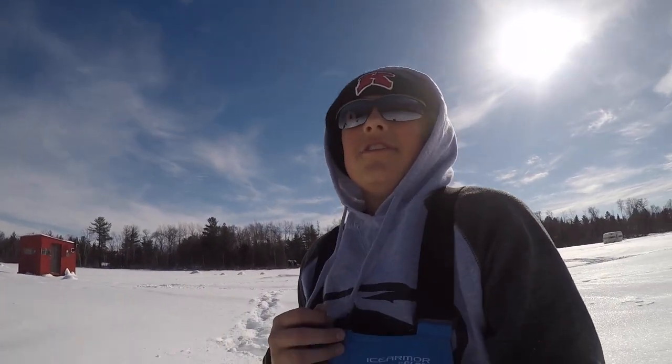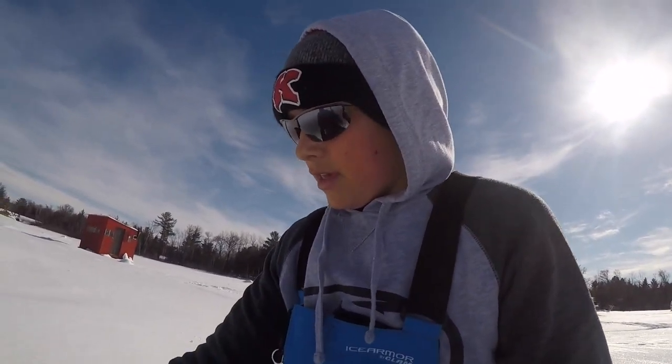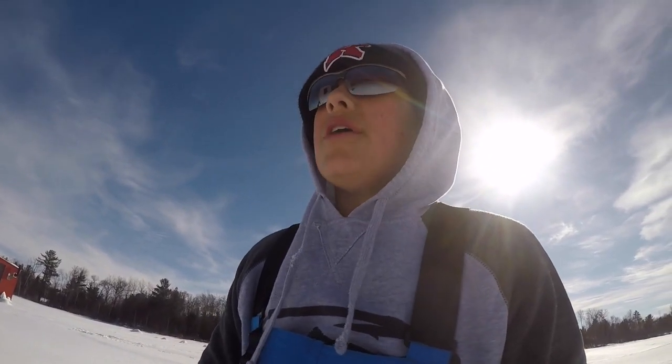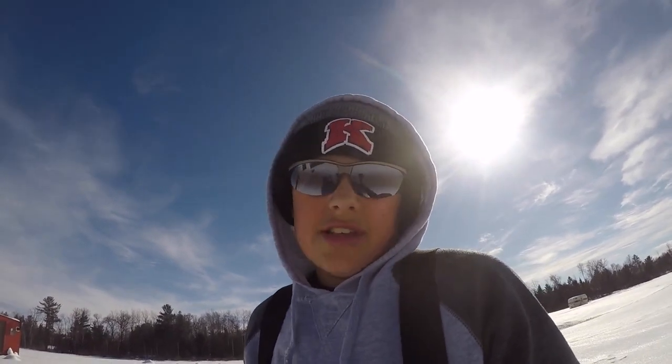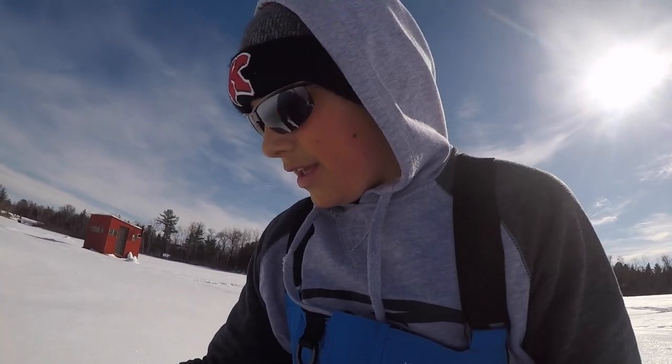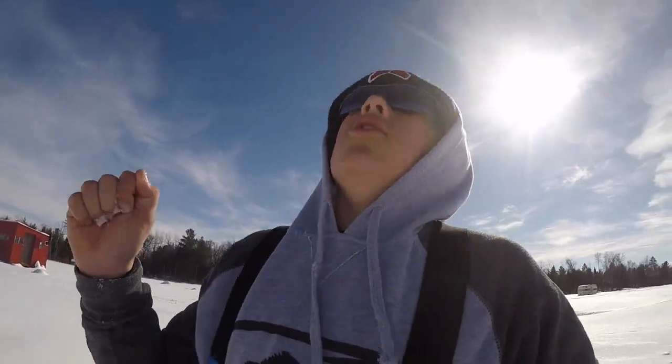Hey guys, welcome back to another video. Today we're gonna be hopefully slaying big bluegills on a small lake. Carter was nice enough to invite me up to his cottage or cabin, and hopefully we're going to slay big gills and have some nice big gill fish rise. Anyway, I'm gonna put down the camera and start fishing.